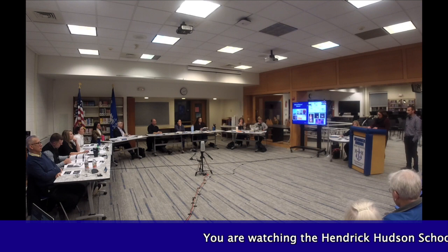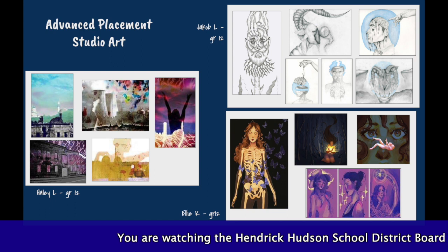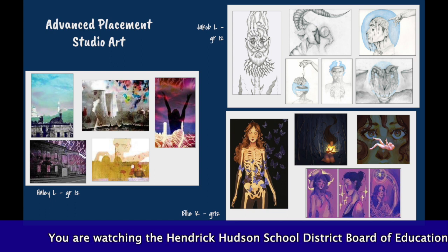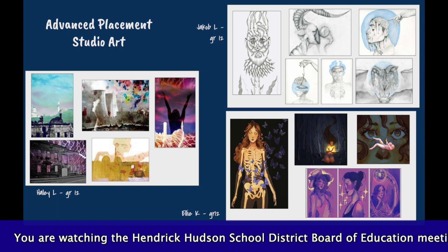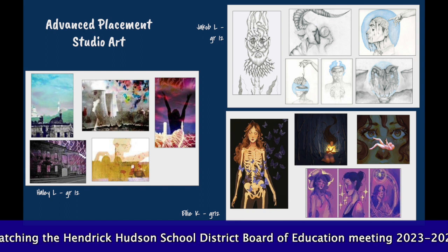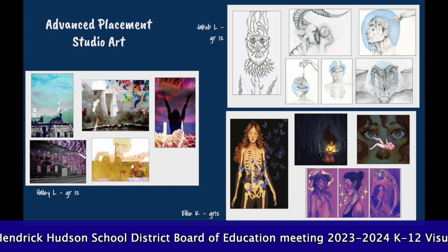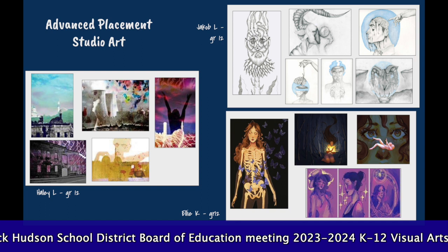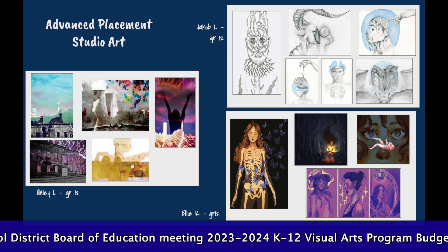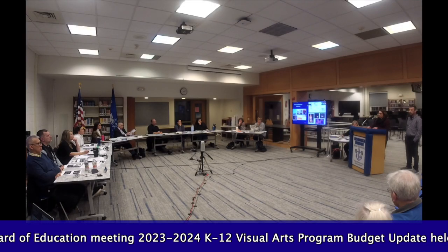AP Art guides students through the preparation of a portfolio in either drawing or 2D design to be submitted for evaluation at the end of the school year. The AP portfolio requires that each student design and conduct a sustained investigation guided by questions, involving practice, experimentation, and revision resulting in a meaningful body of work. Each student has created a selection of their five best pieces to submit for the quality section of their portfolio, showing evidence of the highest craftsmanship.